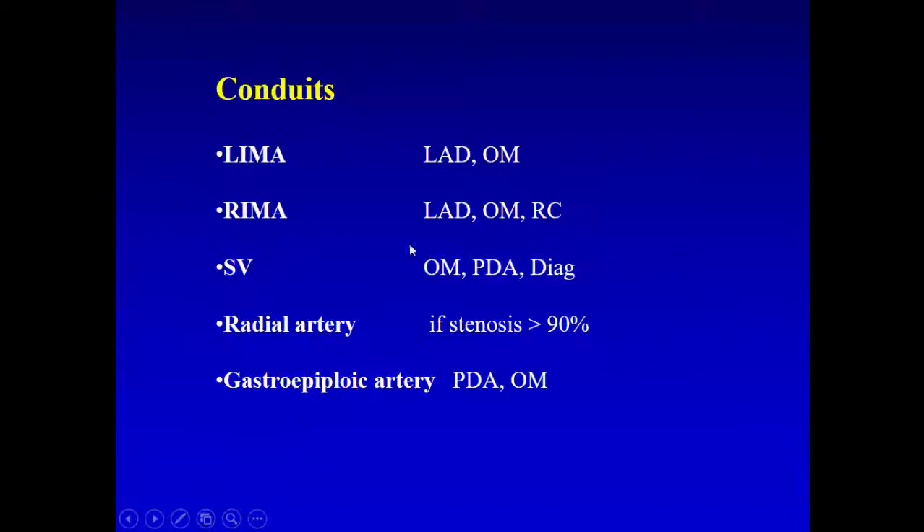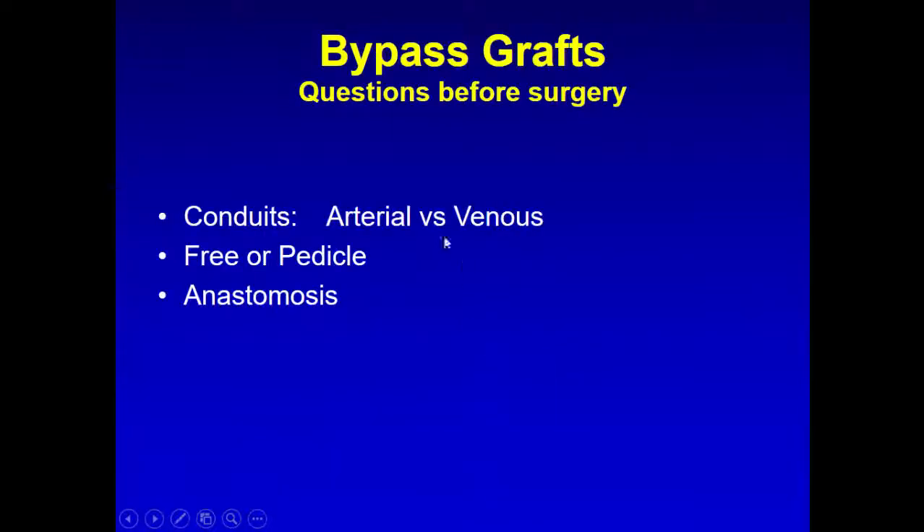The LIMA is used for LAD or OM because it doesn't reach the right coronary. The RIMA can reach the LAD, OM, or right coronary. Saphenous vein can go on anything; we shouldn't put it on the LAD unless we damage the LIMA or it has been used before. Radial artery should only be used if narrowing is more than 90%, because if used on an artery with 70-90% stenosis, there will be too much competitive flow and the radial artery will go down quickly.